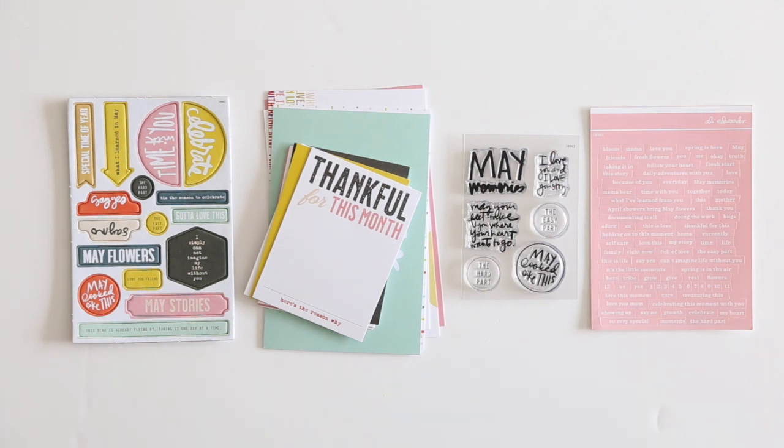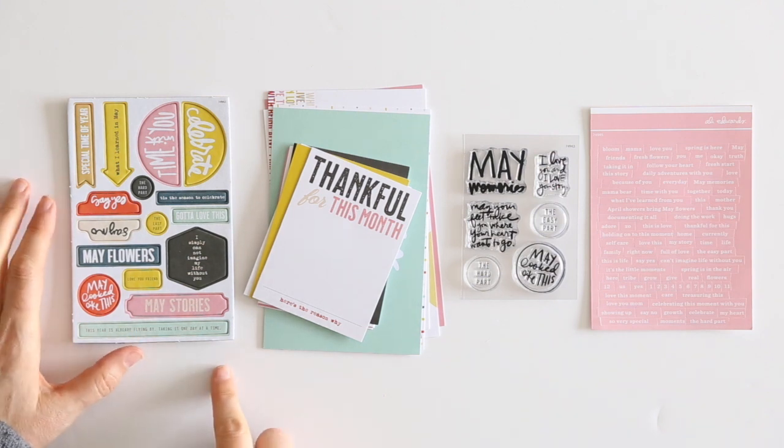All Stories by the Month kits include chipboard, cards, a 3x4 stamp set, a sticker sheet, and some sort of embellishment. So let's take a look and start with the chipboard.